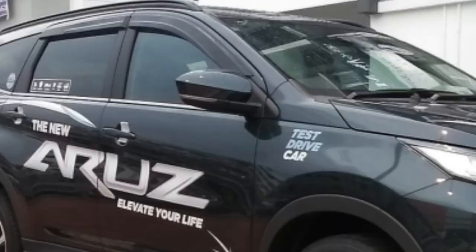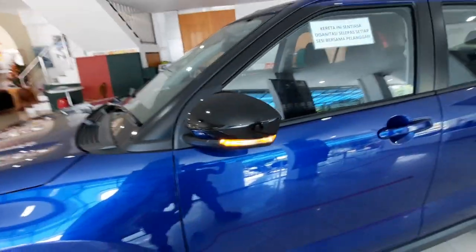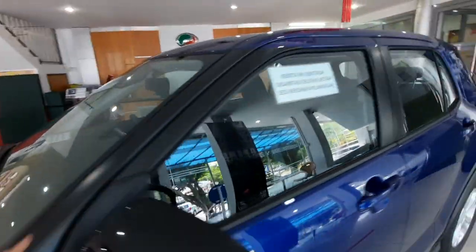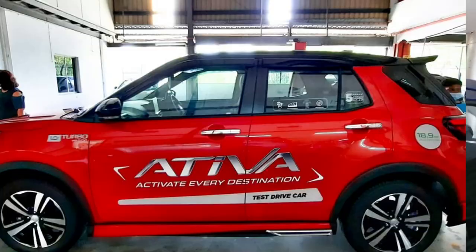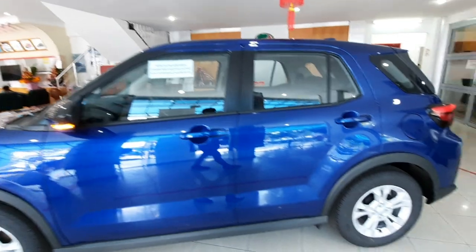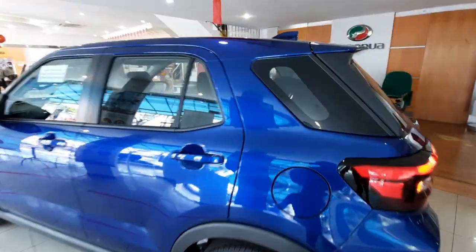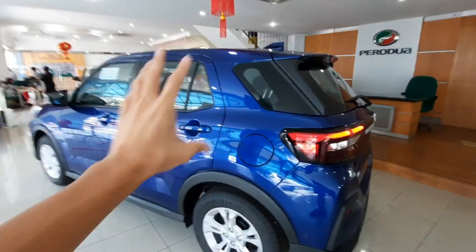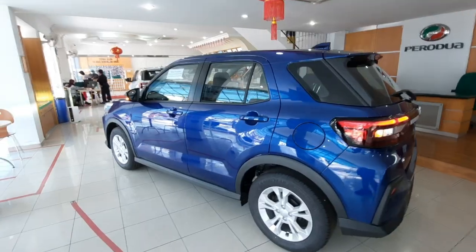You get the same side mirror design as the Perodua Ativa, but unfortunately the 360-degree camera is not standard across the range. The A-pillar is finished in a black cloud design. Only the Advanced variant gets the option of a dual-tone roof in either red or white. The rest of the colors come in a single-tone combination. Notably, the C-pillar is highlighted rather than the D-pillar.